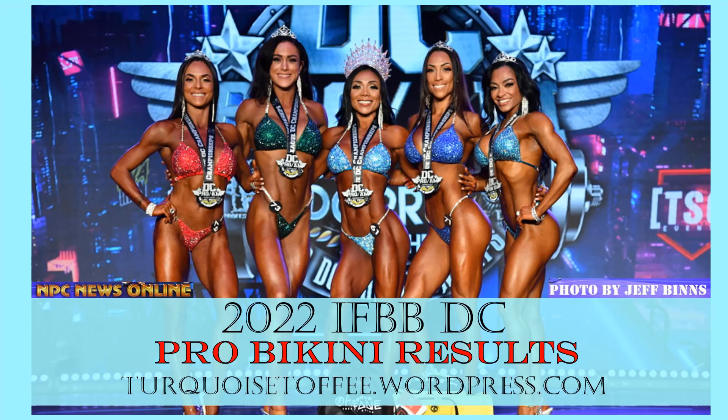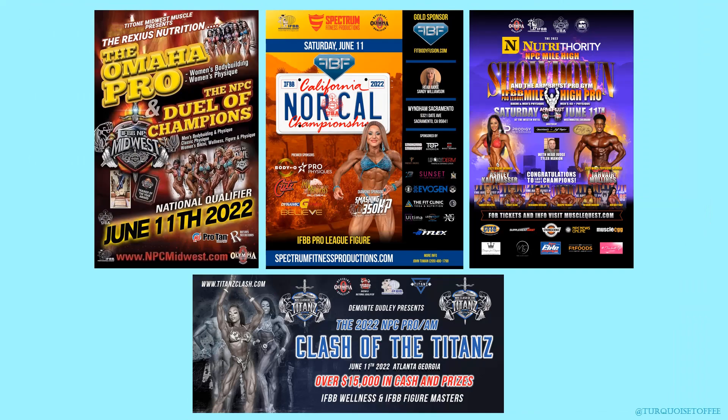Hey guys, Sophia here with turquoistoffee.wordpress.com and I'm back with another video. Today we're talking about the 2022 IFBB Pro League DC Pro Bikini Results. It was a really beautiful top five — you're going to recognize a lot of these girls. It was a busy weekend and I've got four more recaps still coming your way, so make sure you subscribe.